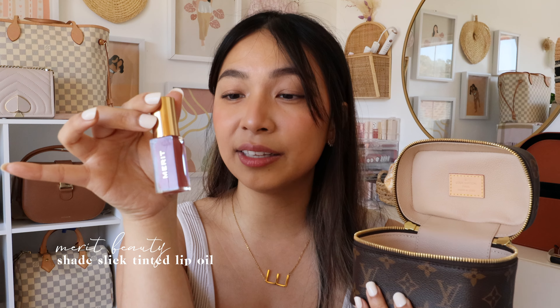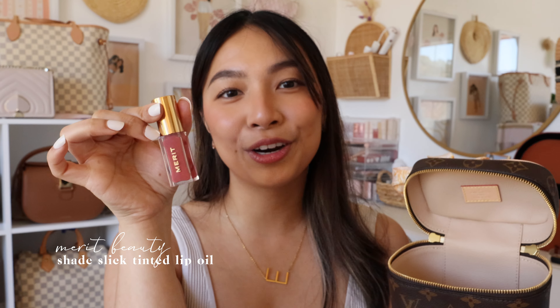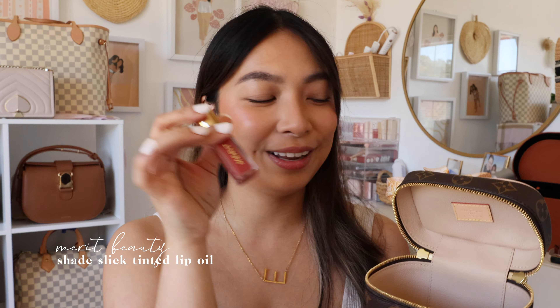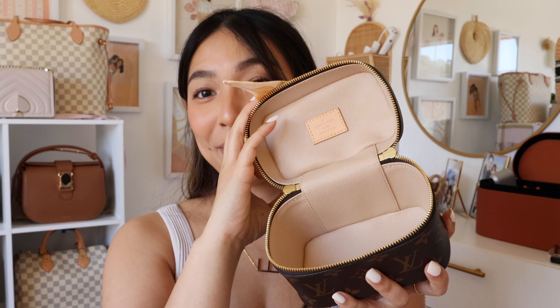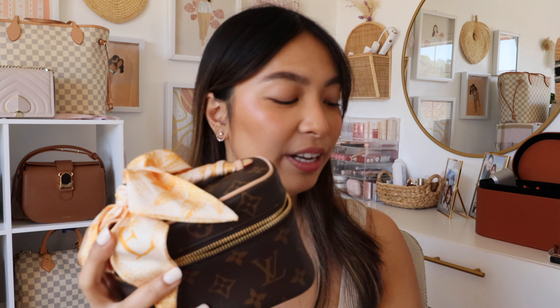The last product in my Nice Nano is the Merit Beauty Shades Lick tinted lip oil. I pack this because I have very dry lips and I want them to be well hydrated but still look good. You can never go wrong with a tinted lip oil. So that's everything in this tiny makeup bag — it fits a whole face of makeup.